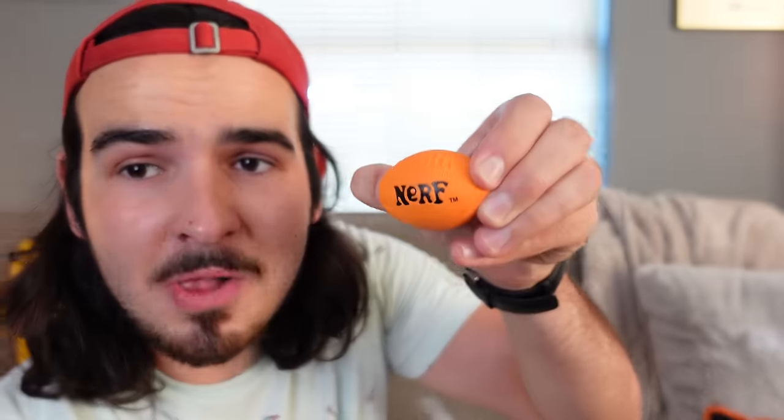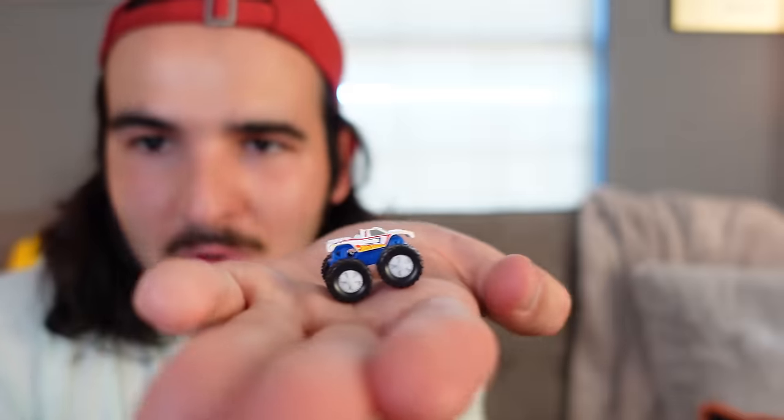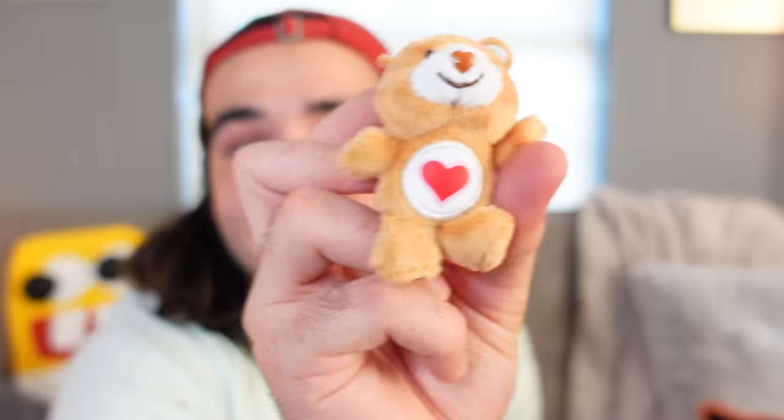Let's go ahead and review what we got one last time. We got the World's Smallest Nerf ball, three yo-yos, two Magic 8-Balls, a View Master, a little World's Smallest monster truck, and a Care Bear. That's what we got for today's video — lots of fun. Gotta love the World's Smallest toys when you give me a bunch of doubles every single time. Triples, even. Soon enough, I'll be able to have a yo-yo on every single finger.